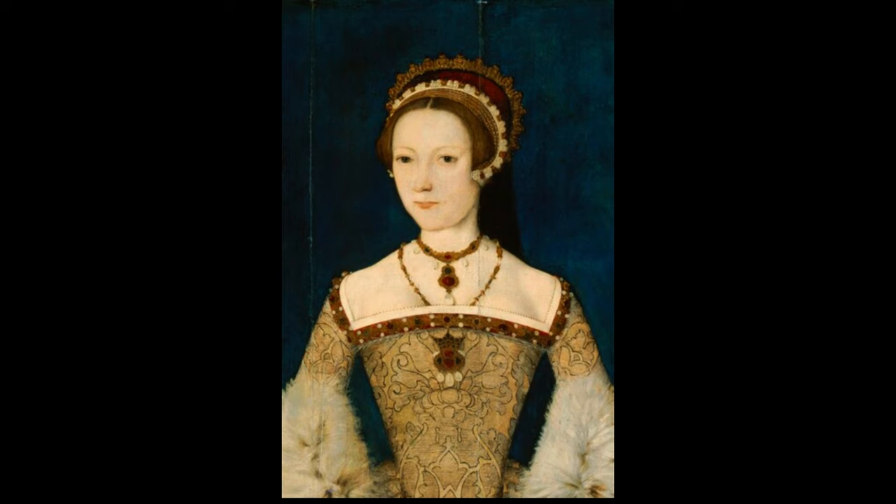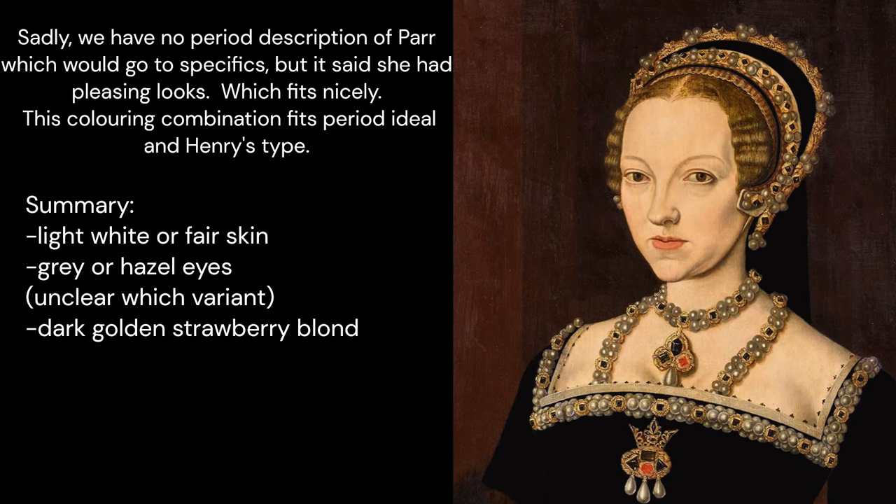Regarding skin colour, mostly we see light white skin, but the National Portrait Gallery portrait points to very fair skin — lighter than a light white skin tone. Sadly we have no period description of Parr that goes into specifics, but it is said she had pleasing looks, which fits nicely. This colouring combination fits the period ideal and Henry's type.